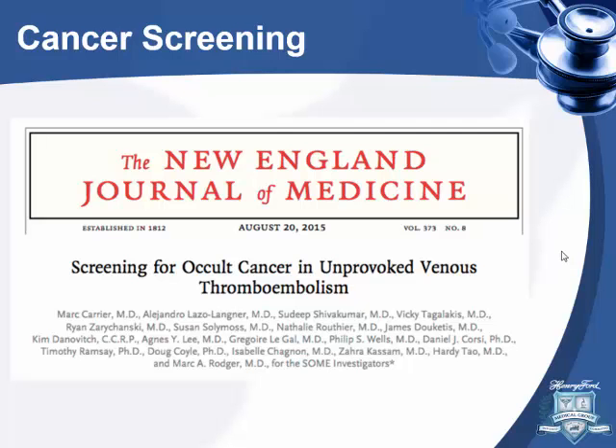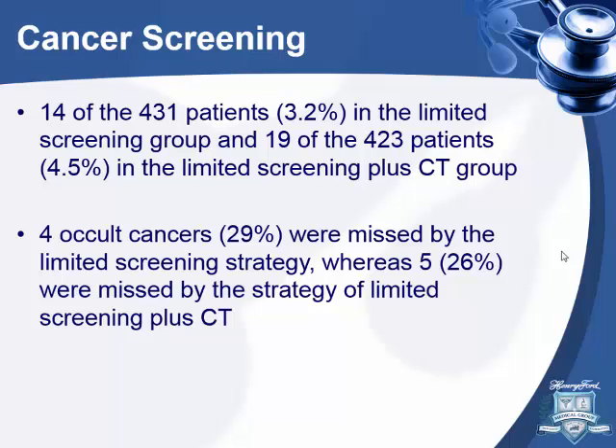For cancer screening in patients with unprovoked VTE — a study from August 2015 looked at patients with unprovoked DVT or PE and compared usual age-appropriate cancer screening versus the same plus CT abdomen and pelvis. They found no difference in cancer detection or missed cancers between the two groups. Age-appropriate cancer screening is sufficient — nothing more elaborate is needed.